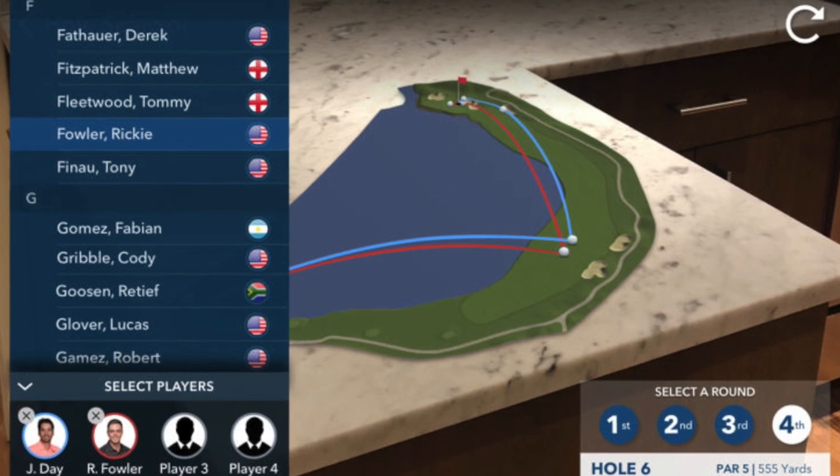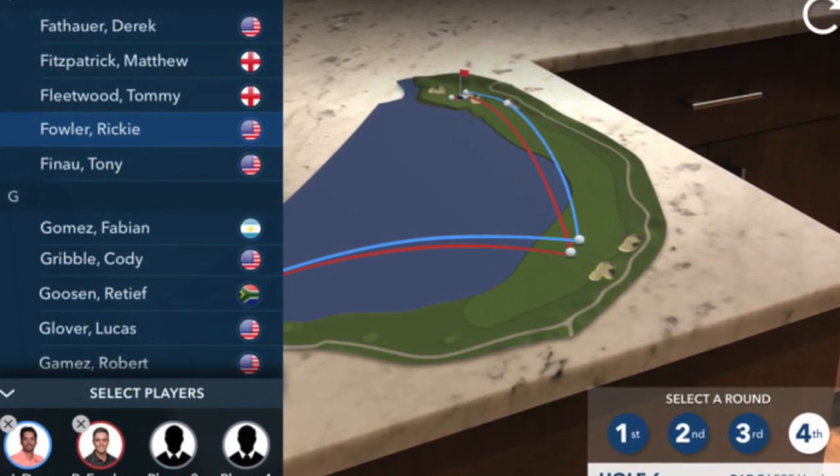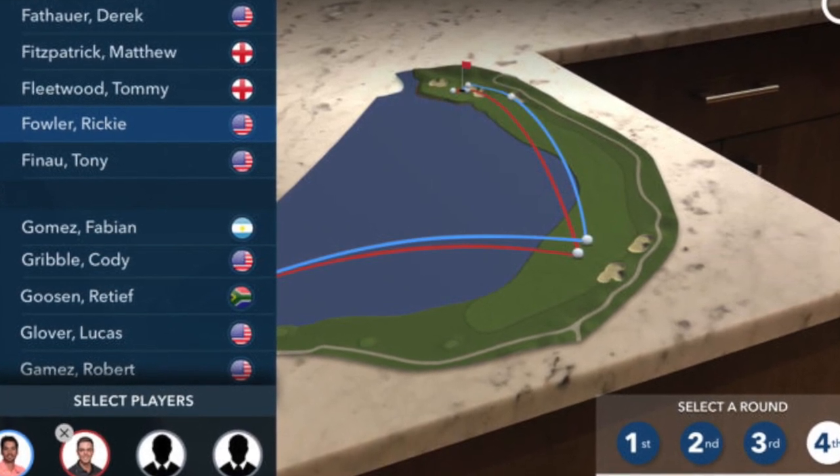The app, which was built using Apple's ARKit technology with iOS 11, will allow viewers to watch a replay at the seventh hole at this year's Pebble Beach AT&T Pro-Am.